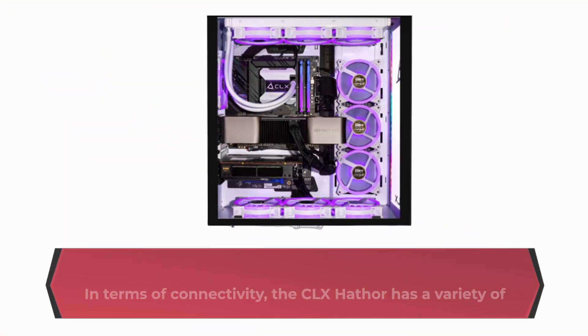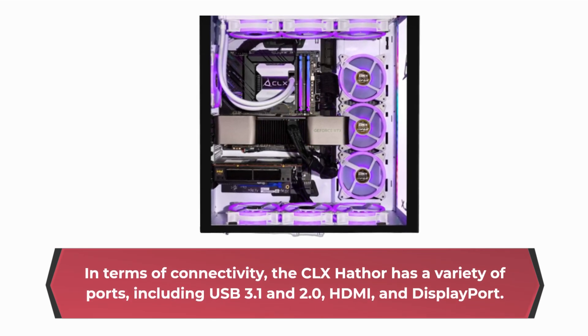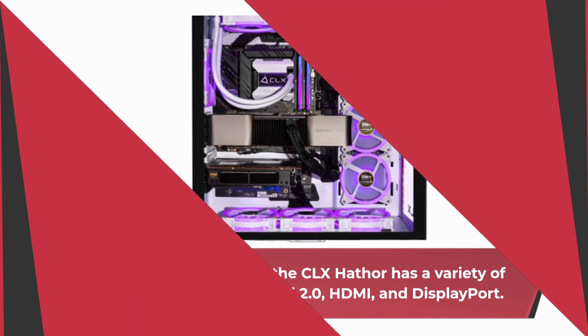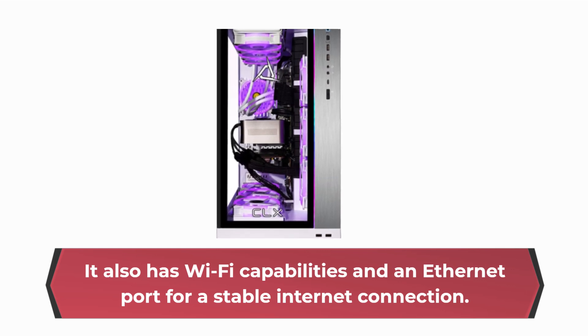In terms of connectivity, the CLX Hathor has a variety of ports, including USB 3.1 and 2.0, HDMI, and DisplayPort. It also has Wi-Fi capabilities and an Ethernet port for a stable internet connection.